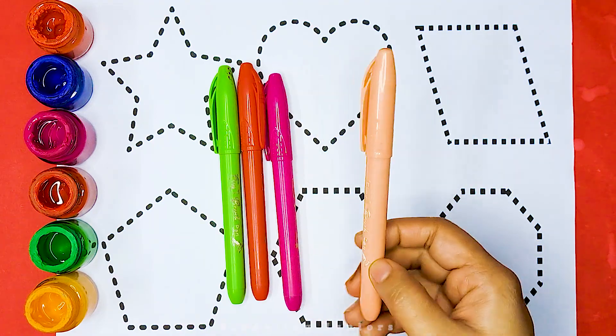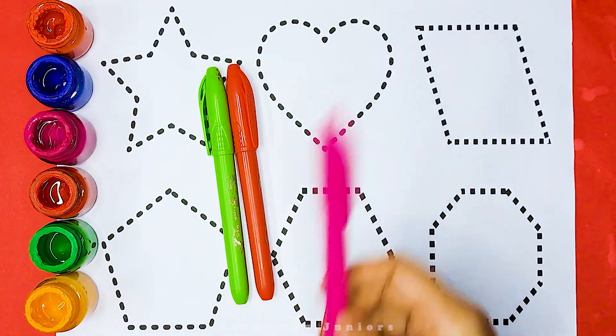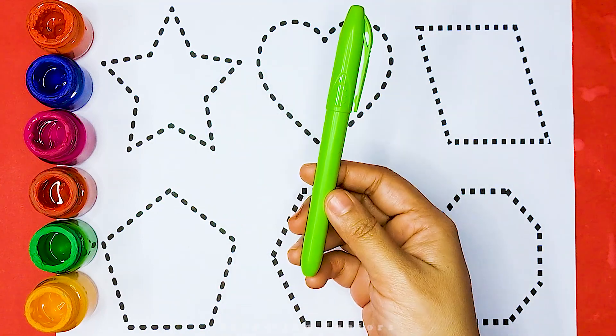Yellow color, light orange color, pink color, red color, light green color.